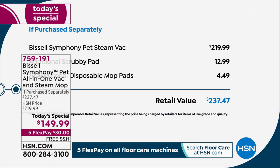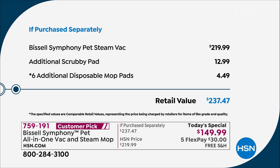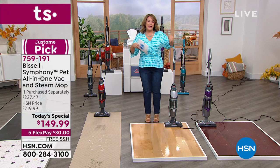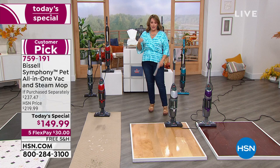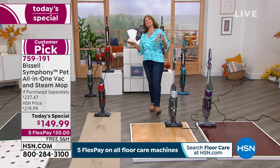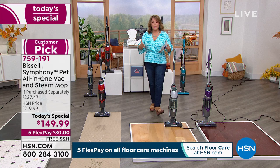You get your filler cup with measurement marks and detachable trays — one for disposables, one for reusable mop pads. You get the entire kit at the lowest price anywhere in America, but it is one day only. Just the Bissell Symphony all-in-one goes for $220 elsewhere — we're $70 off that. Our bundle totals $237.47 if you put it together yourself, but we're giving you free shipping and handling too. We have these in stock now — your item number is 759191.